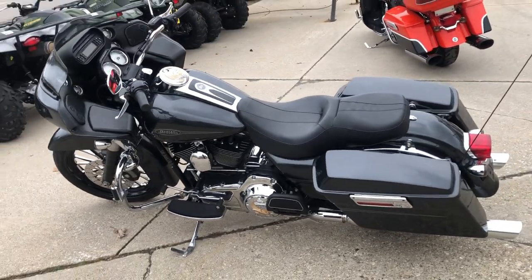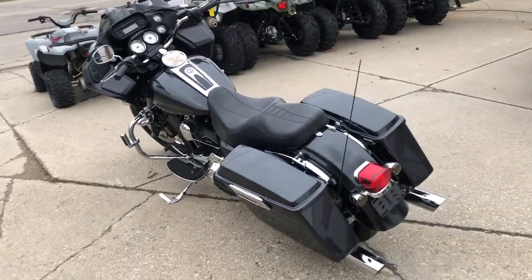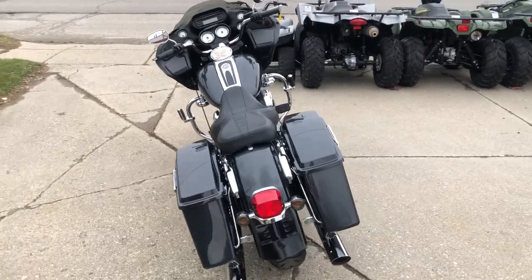Highway pegs, dual Screamin' Eagle exhaust that sounds great guys. Stand out from the crowd. This one's just been serviced — it's dealership inspected and is ready to roll.